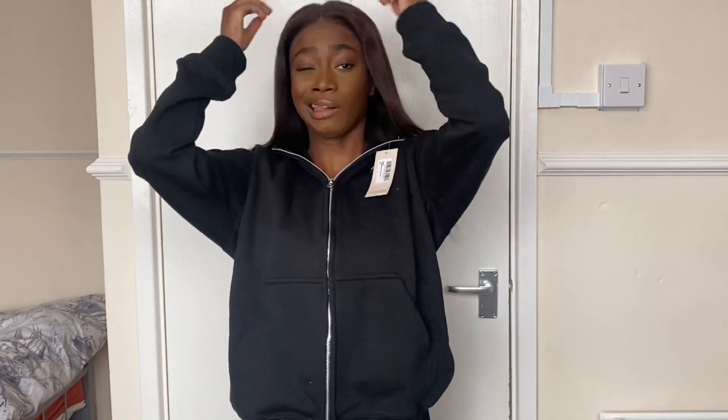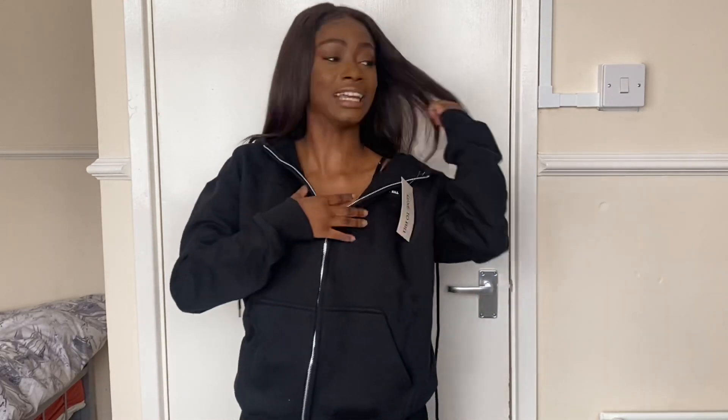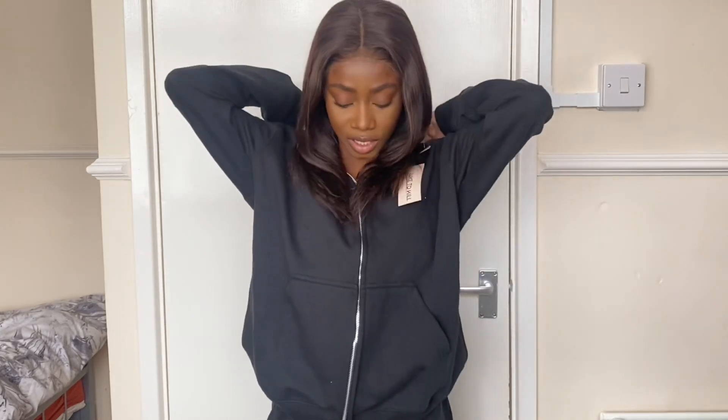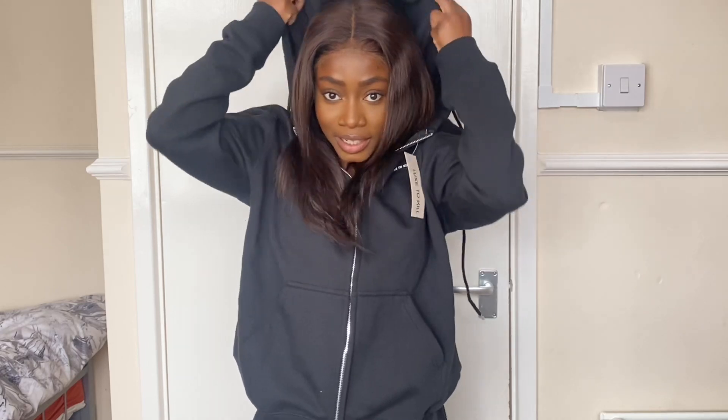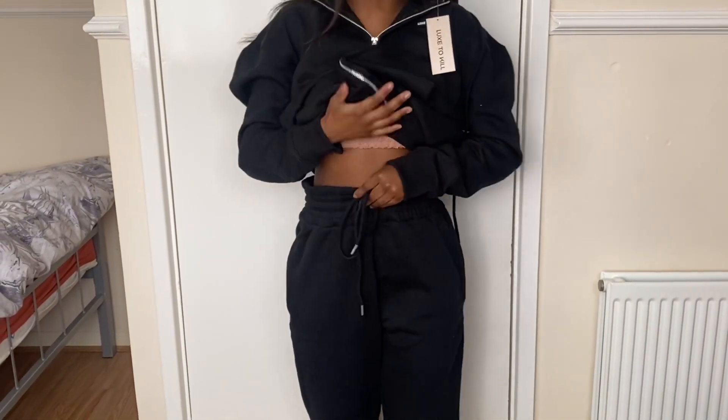Jessica, how do you feel about yours? I really like this. I like the zip aspect — you can zip it up, zip it down midway, whatever you're feeling. It gives a different feel — even a little off-the-shoulder moment. It is very big and oversized but it still gives shape. You can cover your hand with it. The joggers fit better than Jesse's — they don't gather as much. They have a really thick waistband and I can make it tighter. Black is always a sleek thing to wear. I'd give the top ten out of ten — I love it. It's even got the little Lux to Kill badge detailing.